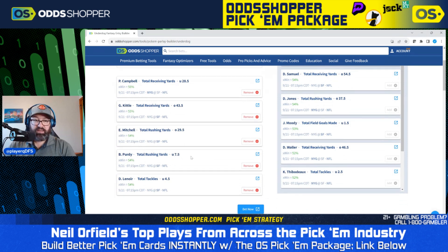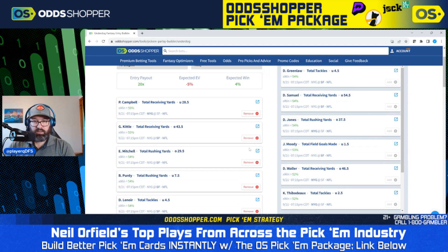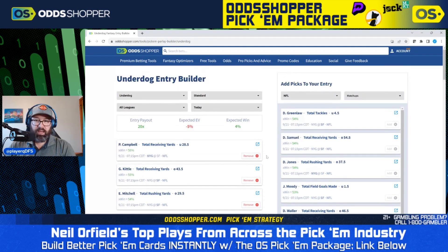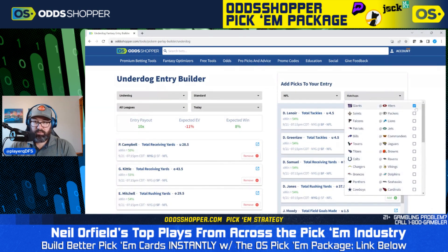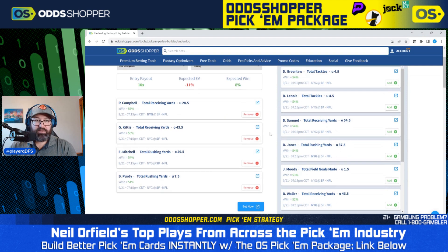Brock Purdy under 7.5 total rushing yards, and Lenoir under 4.5 total tackles for San Francisco. I also love that Daniel Jones line over 37.5 rushing yards — he should be using his feet quite a bit against this Niners defense. It doesn't look like we have any great Purdy bets to swap in, so I think I'm sticking with these five bets on Underdog. However, this card currently has negative expected EV, so you could consider mixing in a bet or two from Sunday's slate to get to a positive EV card.